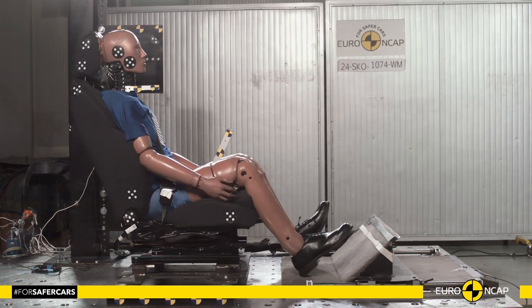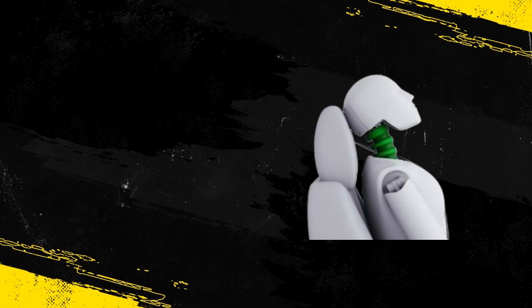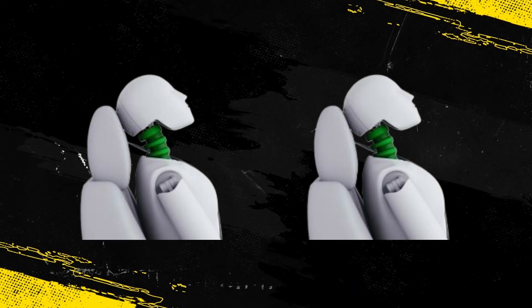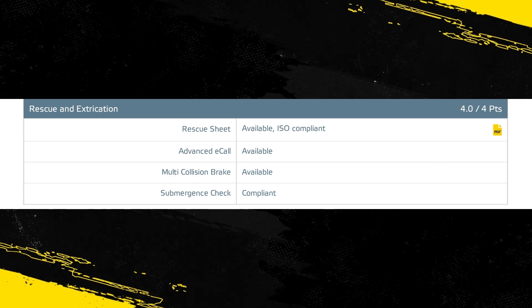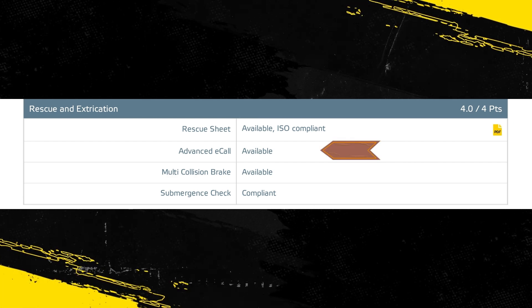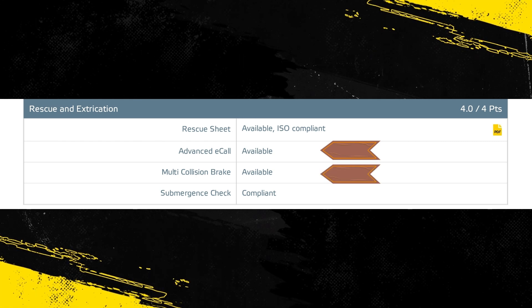Tests on the front seats and head restraints demonstrated good protection against whiplash injuries in the event of a rear-end collision. A geometric analysis of the rear seats also indicated good whiplash protection. The Kodiak has an advanced e-call system which alerts the emergency services in the event of a crash, and there is a system to prevent secondary impacts after the car has been in a collision.